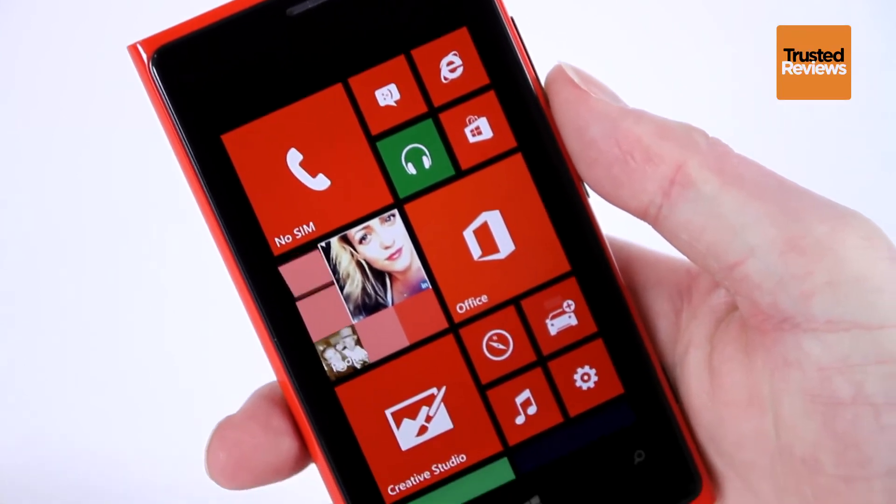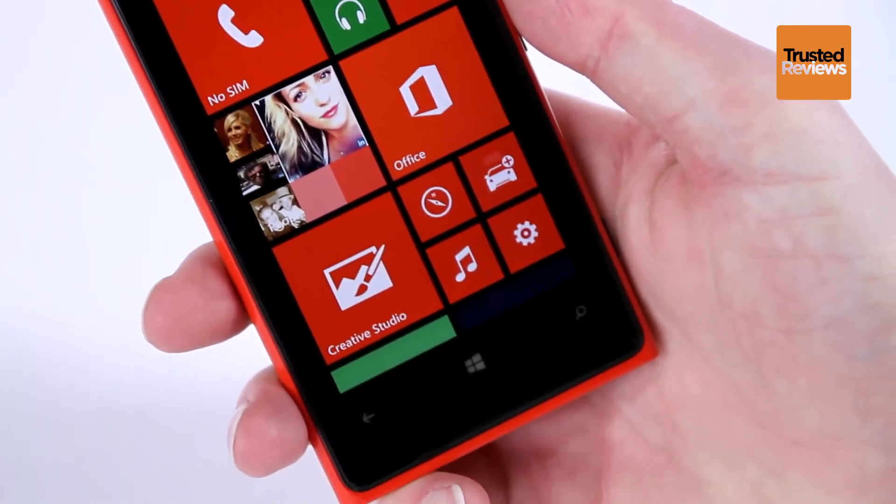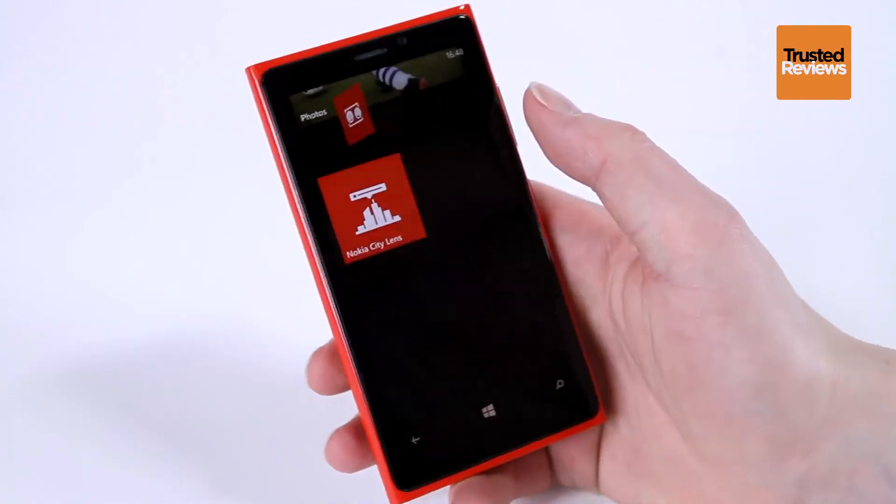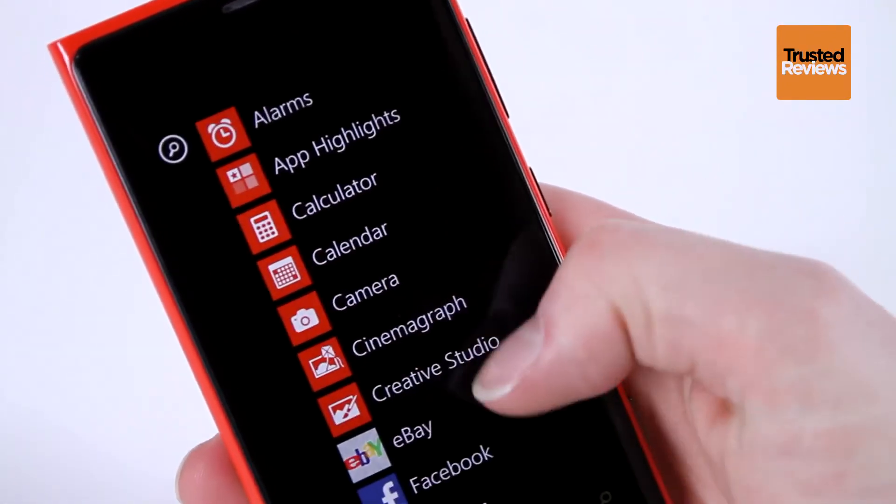So all told, the Nokia Lumia 920 is a cracking phone that offers a bundle of features and a slick interface. It's not quite perfect, but its combination of features is definitely enough to put it right up there among the best.